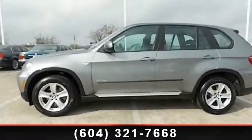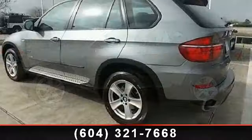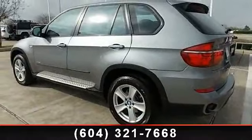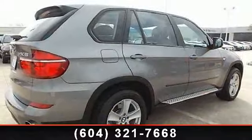Check out this 2011 BMW X5. Don't miss this great deal on a luxury vehicle. This vehicle comes with a reliable six-cylinder engine connected to a smooth shifting automatic transmission.